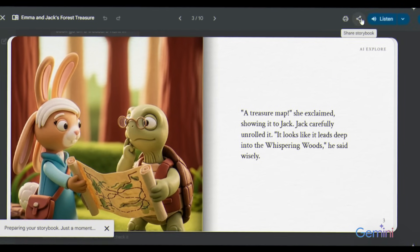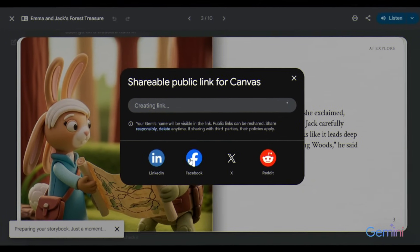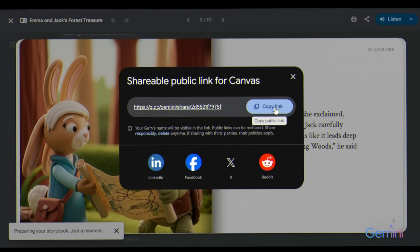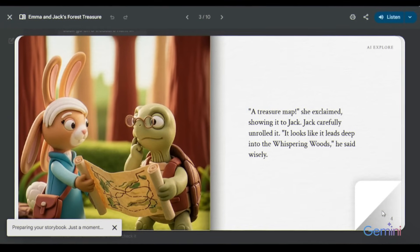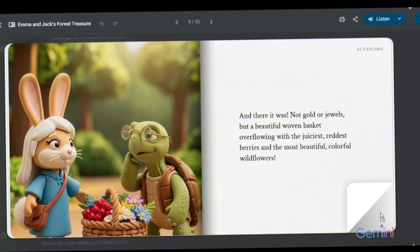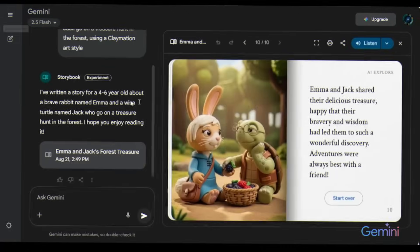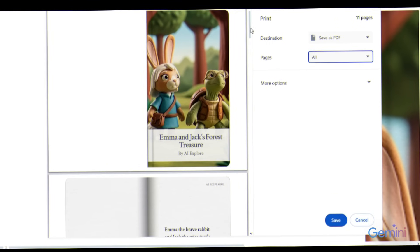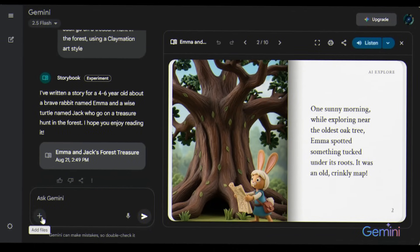On the other hand, Gemini does make sharing easy. With one click, you can share your storybook directly to LinkedIn, Facebook, X, or Reddit, or simply copy the link to share anywhere else. The story itself is fun, but the structure feels fixed — you can't go beyond 10 pages, and editing options are limited. One nice feature is that Gemini storybooks are printable: just click download and you'll get a PDF version. Gemini also lets you upload your own pictures as inspiration for a story.